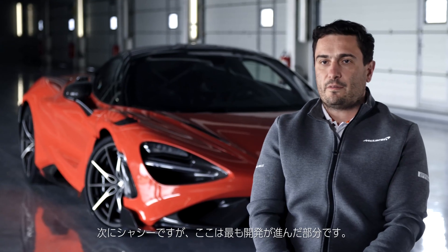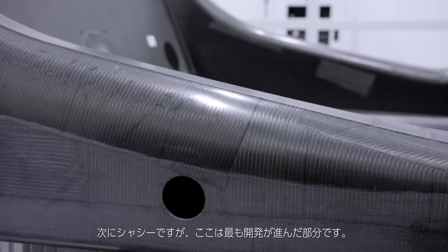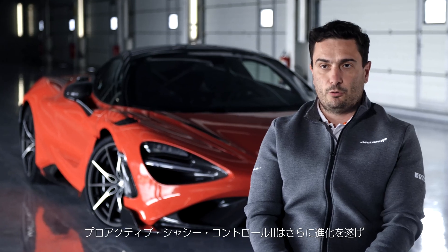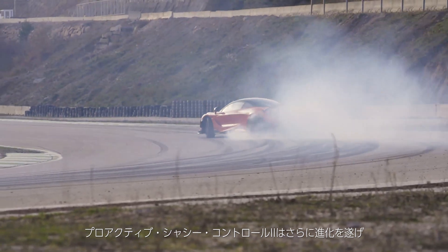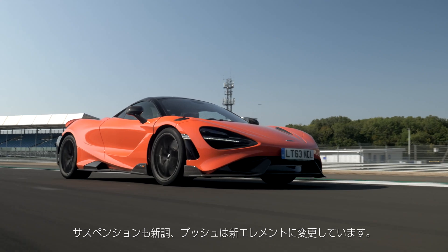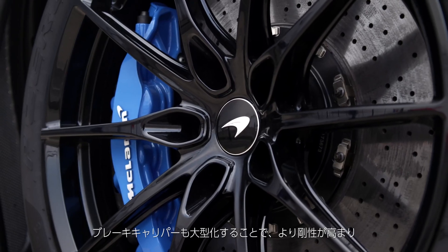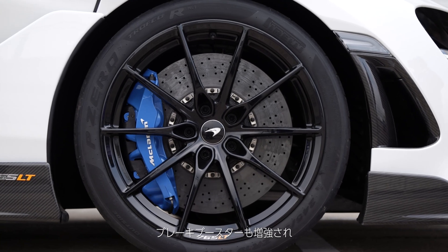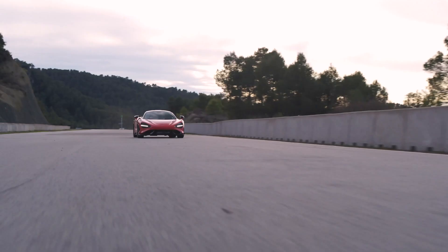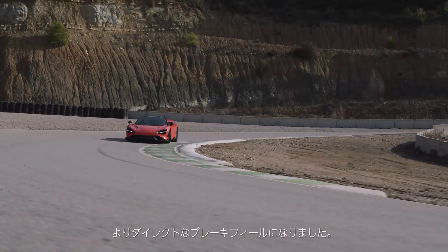When we came to the chassis, of course we talked about one of the most developed parts of the car. The proactive chassis control was improved and we have a new setup of the suspension and a new element on the bushing. We also implemented bigger calipers, much more stiff, together with an improved brake booster. This gives a much more direct feedback to the driver in terms of brake feeling.